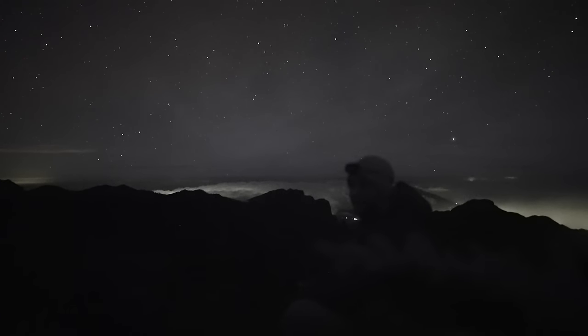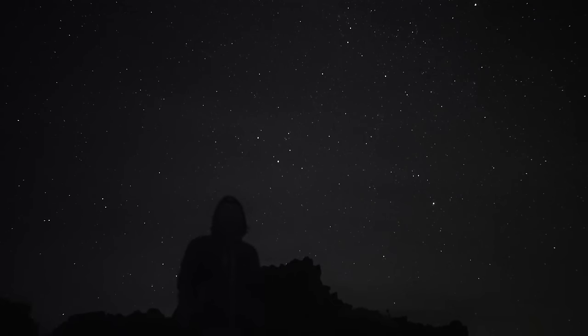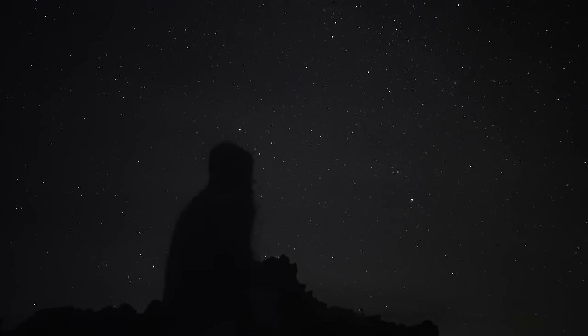The technicality is that if it's brighter than Venus, it's a fireball — that's the official definition. And a bolide is a fireball with an explosion at the end. If we were gonna see a fireball, maybe we could summon one? Fireball! Come on! It has to work one time.